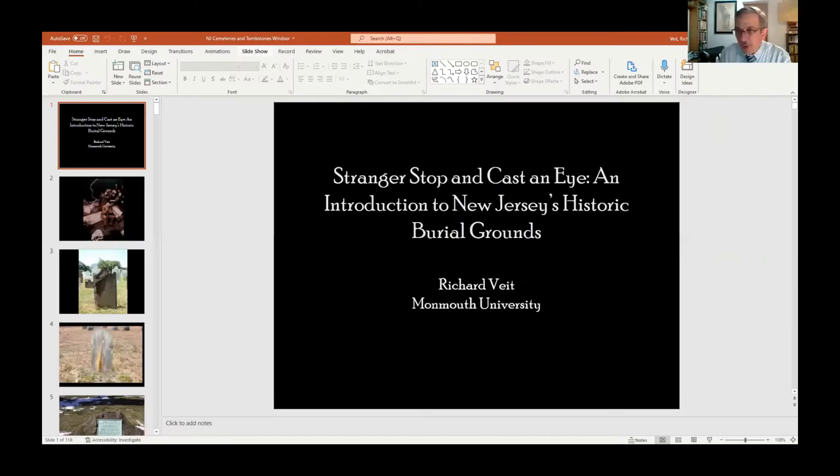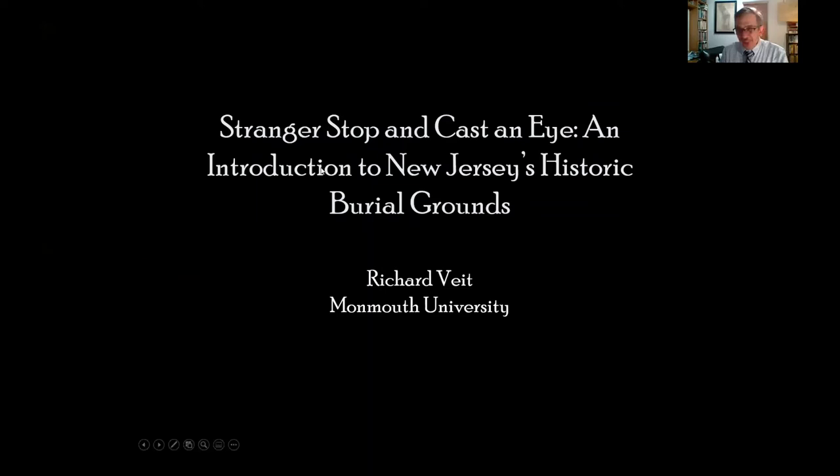Thank you so much for that great introduction. Tonight's presentation is going to be a sort of whirlwind tour — I used to call it that, but I kept adding more and more material, so it's not quite a whirlwind anymore. This is an introduction to New Jersey's historic burial grounds and grave markers, based on work I did over a number of years with my colleague Mark Nonestied for the Middlesex County Cultural and Heritage Commission, which resulted in a book published through Rutgers University Press.